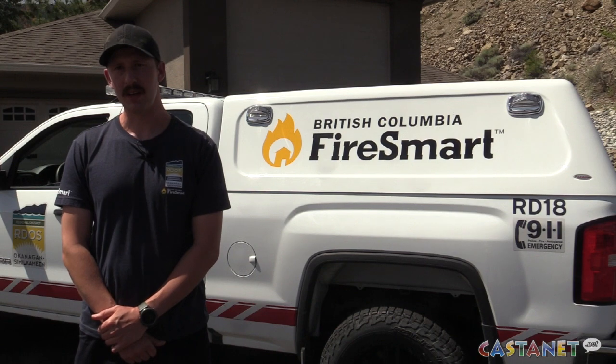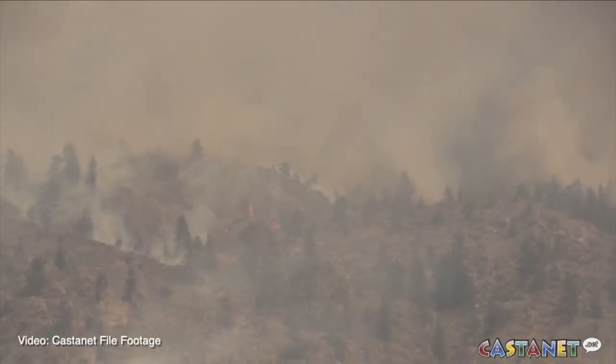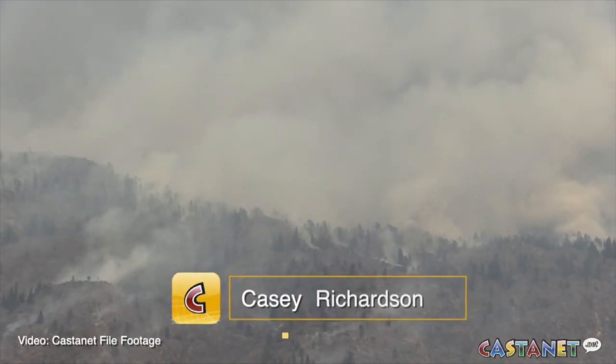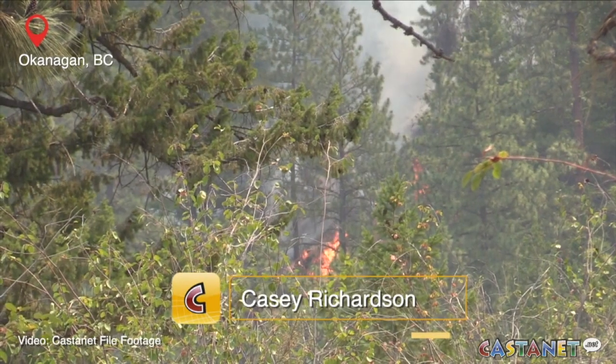The biggest thing would be to get prepared ahead of time, ahead of wildfire season. As temperatures climb, the Regional District of Okanagan Similkameen Fire Smart Team is urging homeowners to prep their properties against wildfire.